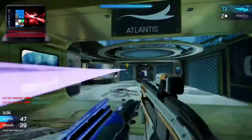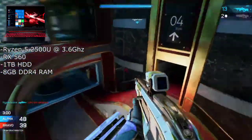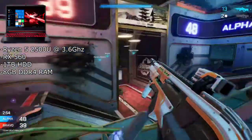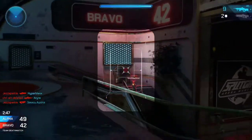Now on to the Acer Nitro 5 15.6-inch gaming laptop — a pretty nice-looking laptop. This one has the quad-core 8-thread Ryzen 5 2500U with a boost clock of 3.6 GHz, 8GB of DDR4 RAM, and the RX 560. This laptop is very similar to the first one we discussed; some key differences would be the size and obviously the price.